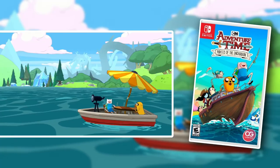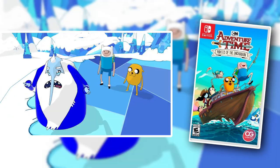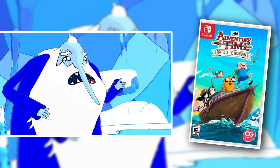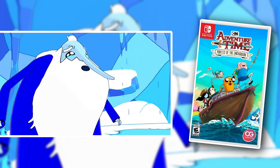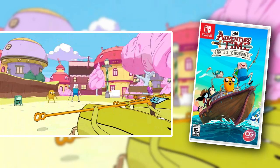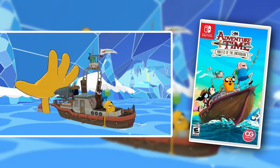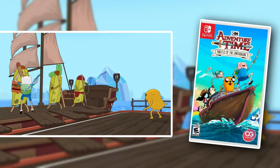Adventure Time Pirates of the Enchiridion is a turn-based RPG that takes place in the Adventure Time universe. It's a pretty fun RPG — I love the art style, I love the humor, and I love the fact that you get to explore the world of Adventure Time. The combat is pretty fun. The only issue is there are a lot of performance problems in the game — they may have been patched since I played, I'm not sure. But I was able to overlook the performance issues and I was actually having a lot of fun. So if you're a fan of Adventure Time or turn-based RPGs, check it out.